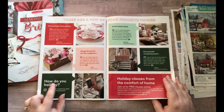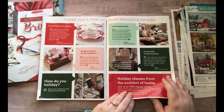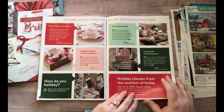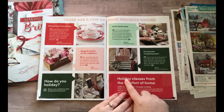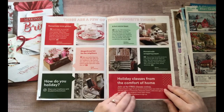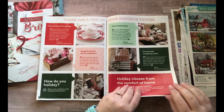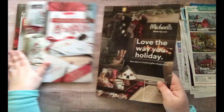'How do you holiday' — you could just cut out 'holiday.' 'Holiday classes from the comfort of home' — you can cut it down to just 'holiday from the comfort of home' or 'from the comfort of home' or just 'holiday.' You can cut these words up and move them around too. So yeah, those are the three catalogs I just got in the mail today.